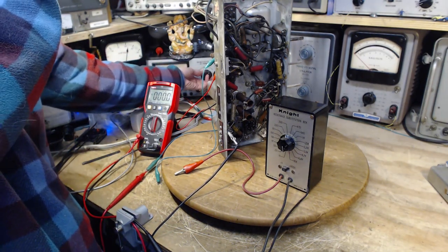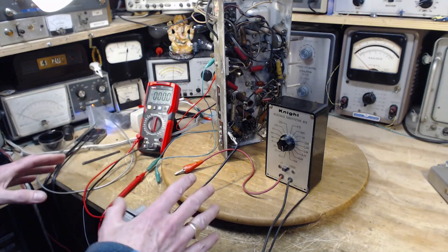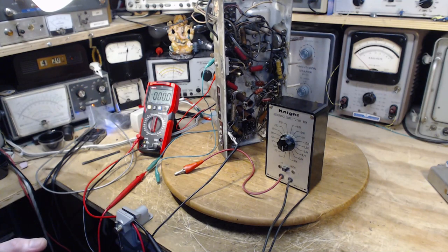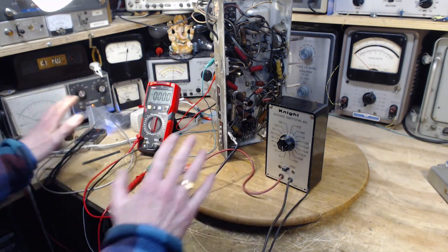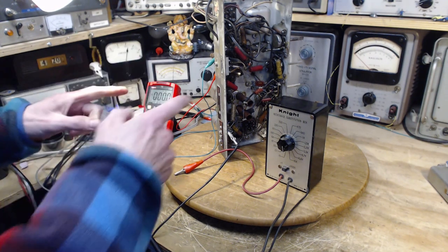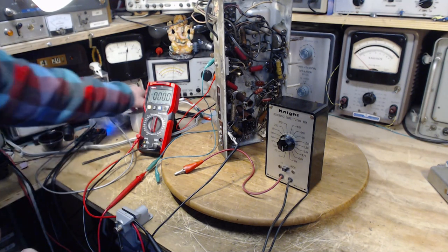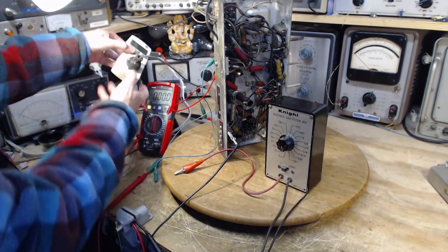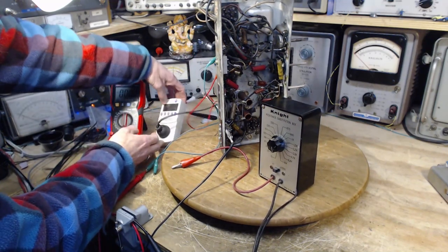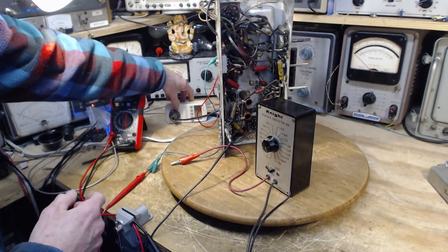Reducing supply voltage and introducing the dim bulb so the first power shot is very low. The set is turned on — keeping an eye on the supply voltage. Power on. The meter is telling us supply voltage: 62 volts. The ammeter shows nothing going on, which is expected with the circuit open. The radio is working — I can see the pilot light is on.